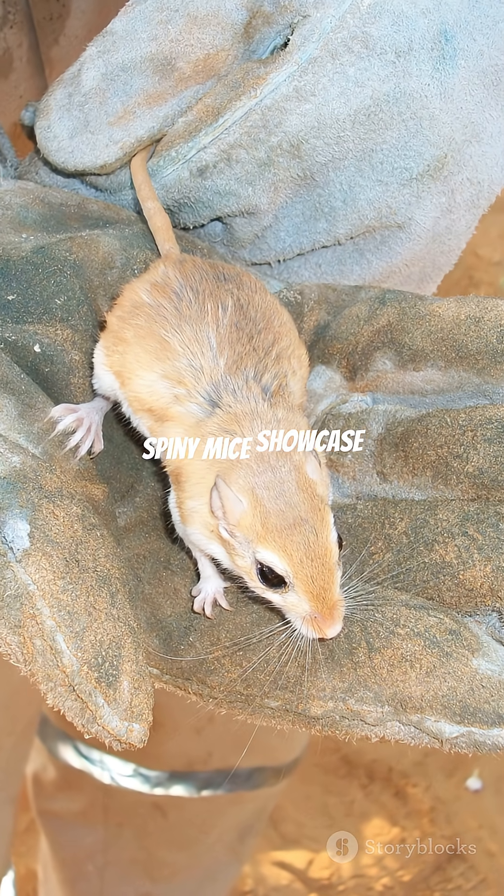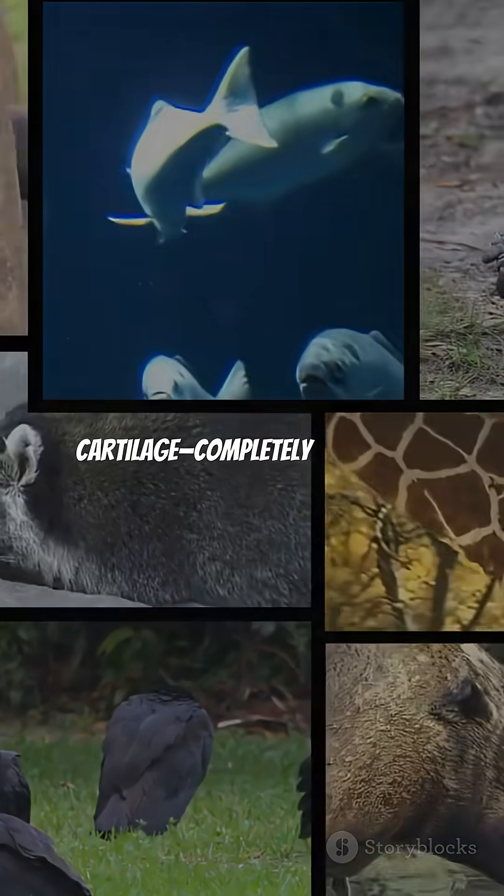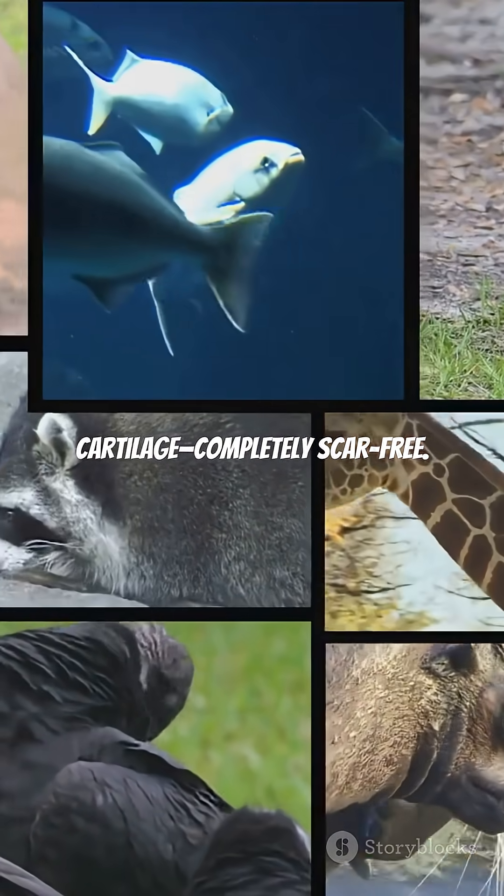Finally, spiny mice showcase remarkable healing. They regrow full thickness skin, hair follicles, and cartilage, completely scar-free. These five survivors reveal nature's relentless creativity.